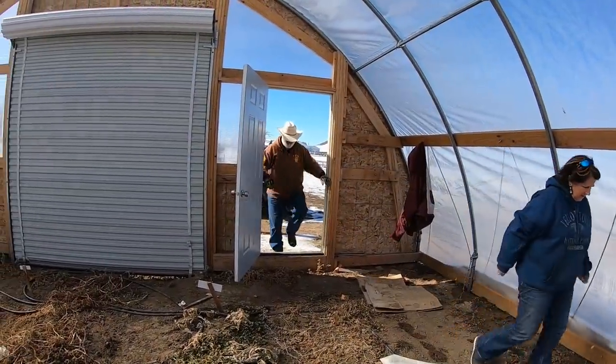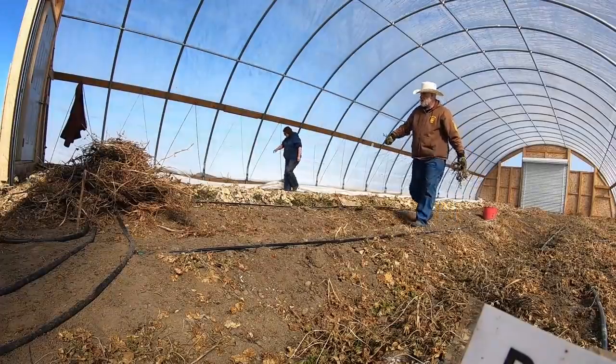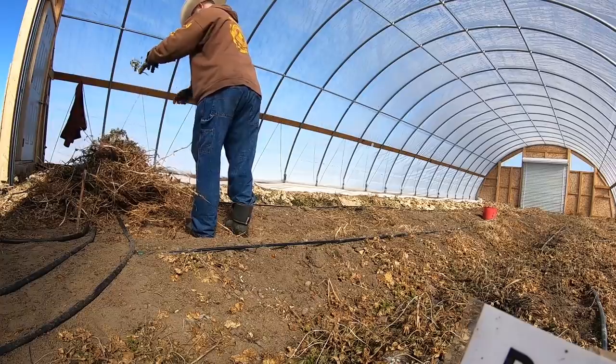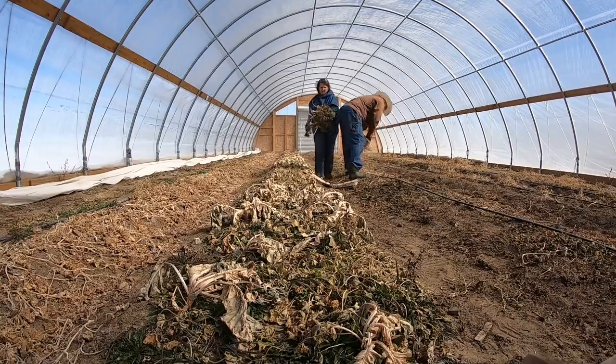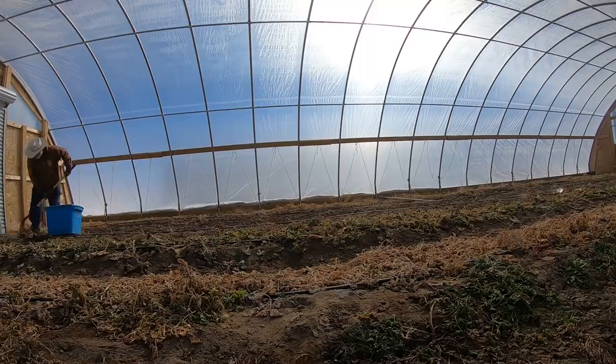Going in the high tunnels in winter is always a unique experience for people. It can be 20 degrees outside and easily a hundred degrees inside if the sun is shining. It feels like summer and it smells like summer in here. On days in the winter where it's nice enough to open and roll up the door, it feels like there's hope that spring will come.